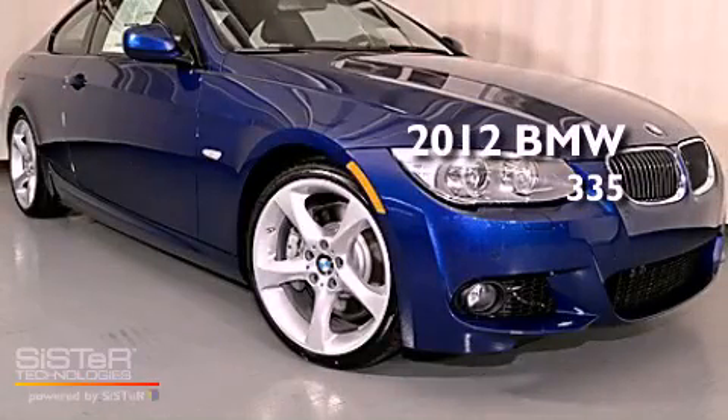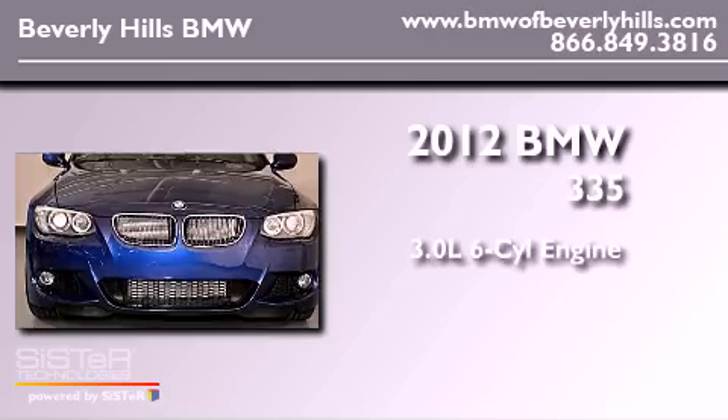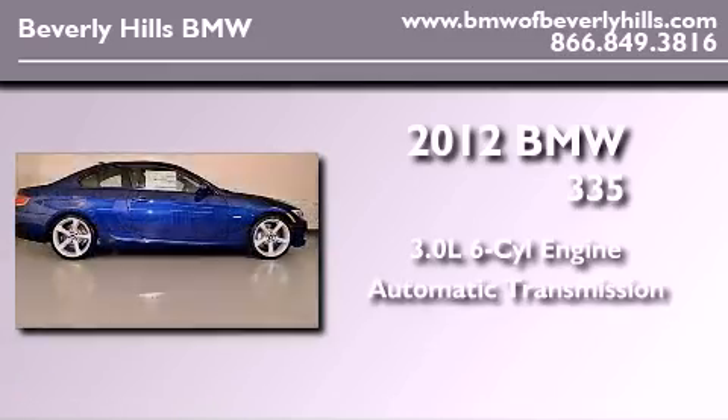This is a brand new 2012 BMW 335. It features a 3.0-liter six-cylinder engine and an automatic transmission.